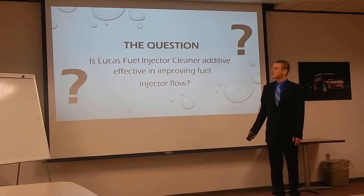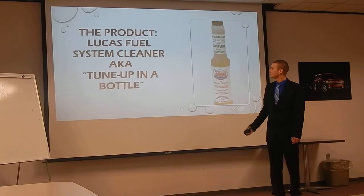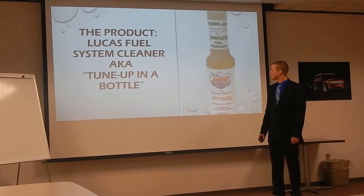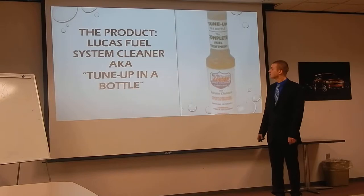Here's our product right here. It comes in a little six-ounce bottle, also known as Tune-Up in a Bottle. I picked this particular Lucas out of all the others because it seemed to be the most popular — the one they're always trying to sell you. I thought it would be best to use one of the more popular brands to see if it was effective or not.